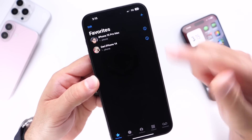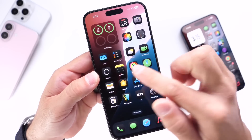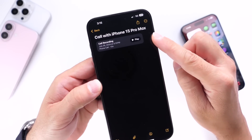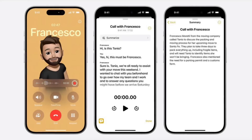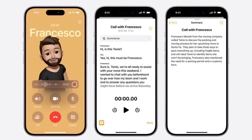Once the call is completed and you end the call, you can go into Notes and see a recording, hear the recording, or see a live transcript of the most recent phone call inside the Notes application. You can jump into Notes, see the most recent recording, and request a transcript using Apple Intelligence. Call recording is now officially here with iOS 18.1.